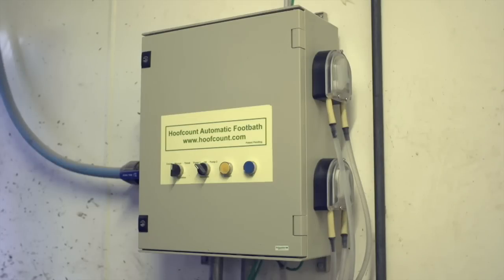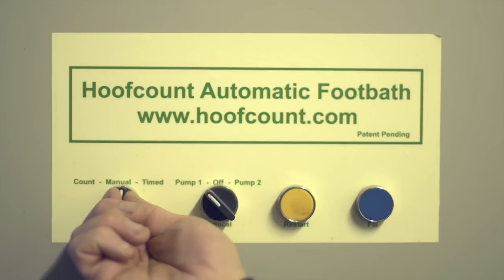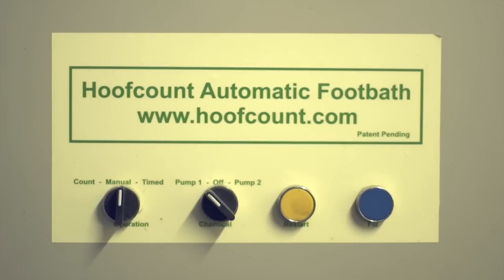Using the conveniently located low voltage control box, it is easy to select different chemicals, mode of operation and reset the device whenever required.